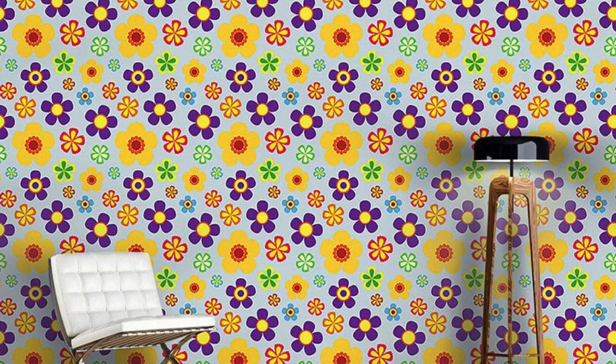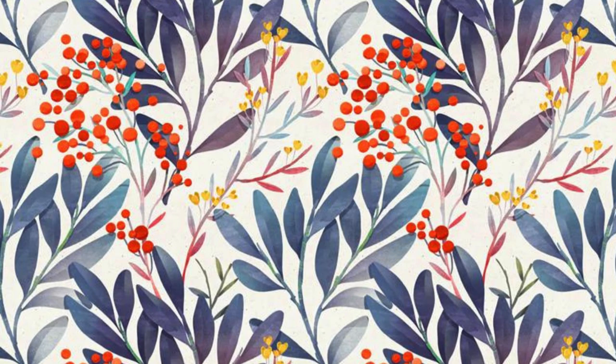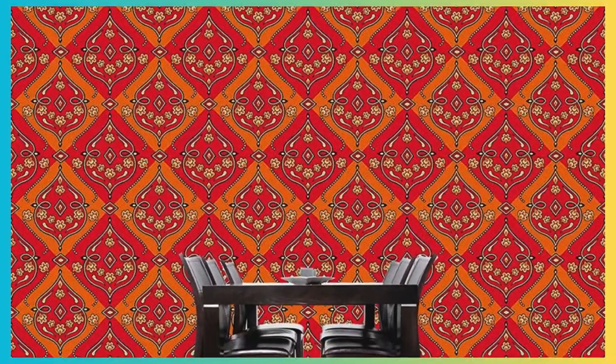In essence, the regular wallpaper encapsulates not only the artistic spirit of different periods, but also the democratization of design, making it a ubiquitous yet deeply meaningful element in the fabric of our living spaces. It weaves together threads of history, culture, and functionality, enriching the visual and tactile experience of our surroundings, while allowing us to partake in a timeless tradition of adorning our walls with stories and expressions of our unique identity.